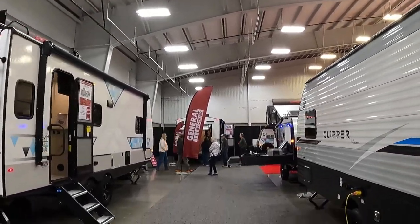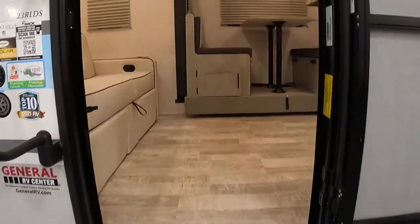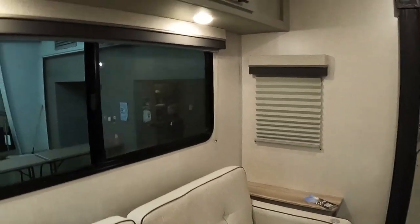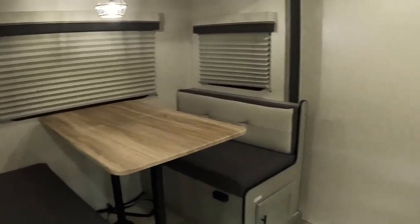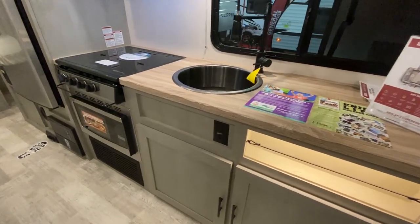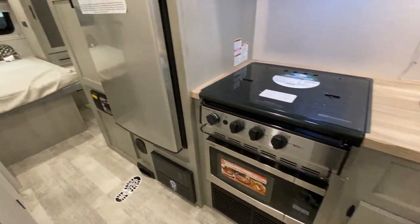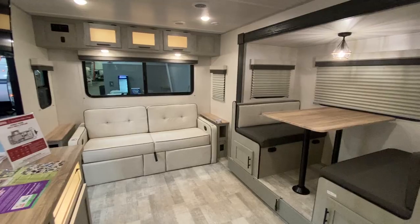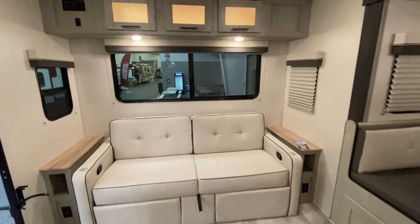First up in the General RV section is a Forest River Ibex camper — hadn't seen one of these before, so we thought we'd take a look. This is a 23RLDS, and it has a rear sofa and a dinette, a nice kitchen area, the bathroom in the middle of the camper, and a queen bed up front. Overall it looks like a nice camper — it's 27 and a half feet long and weighs in at just over 5,000 pounds.